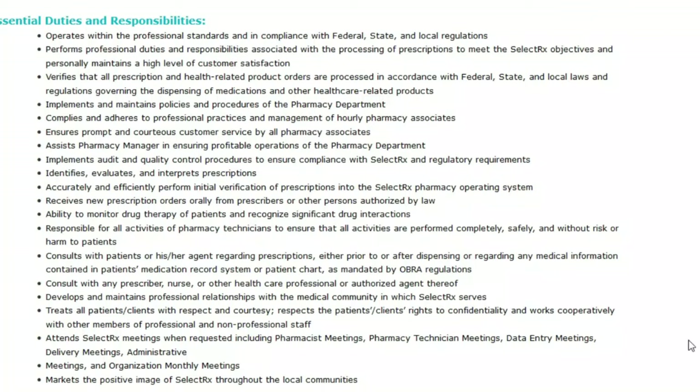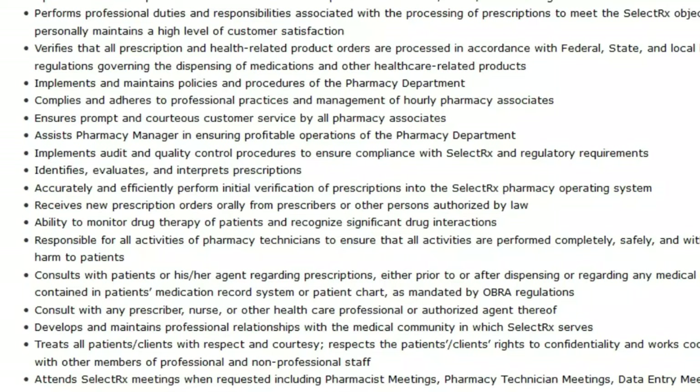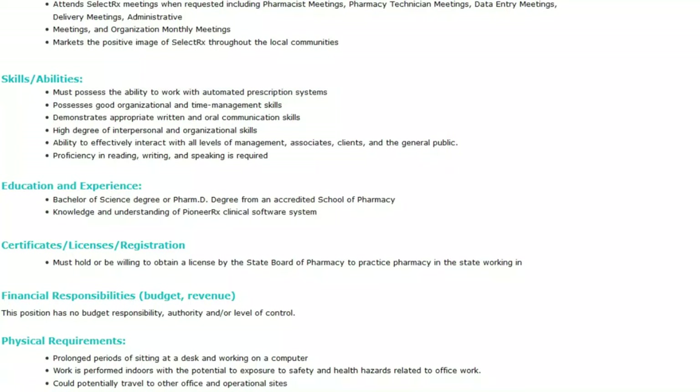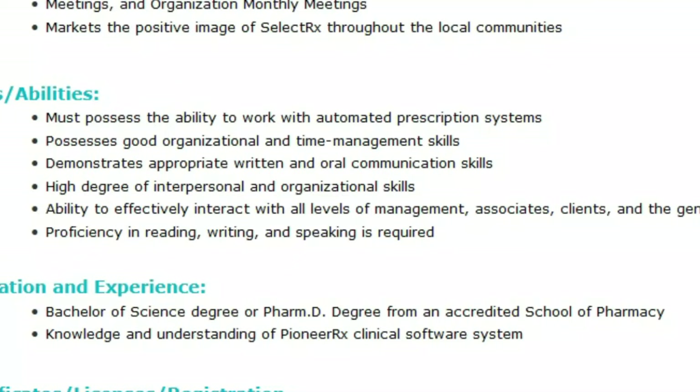You'll also implement audit and quality control procedures, identify, evaluate, and interpret prescriptions, and perform initial verification of prescriptions into the SelectRx pharmacy operating system. You'll receive new prescription orders, consult with patients regarding their prescriptions, and consult with prescribers, nurses, or other healthcare professionals. You must be able to work with automated prescription systems, possess good organizational and time management skills, demonstrate appropriate written and oral communication skills, and have the ability to effectively interact with all levels of management, associates, clients, and the general public.